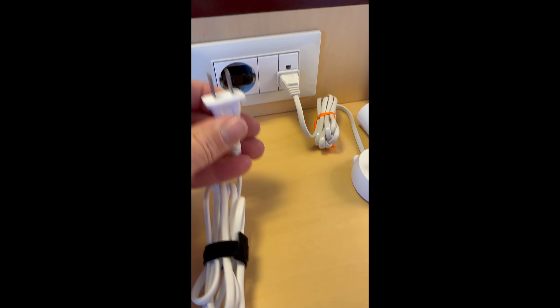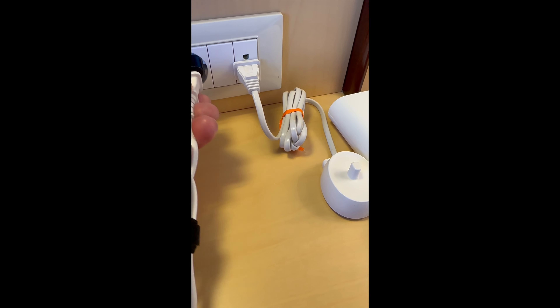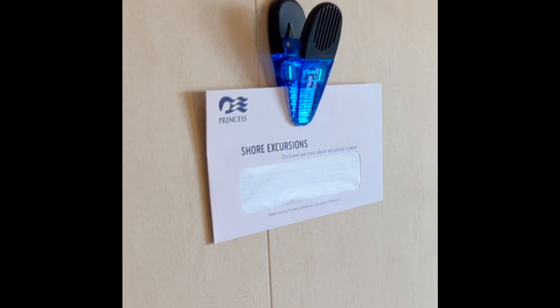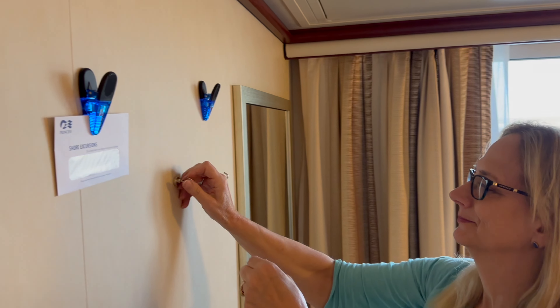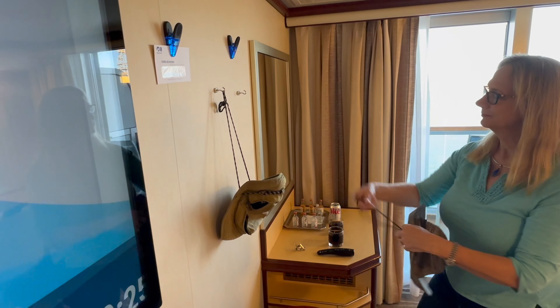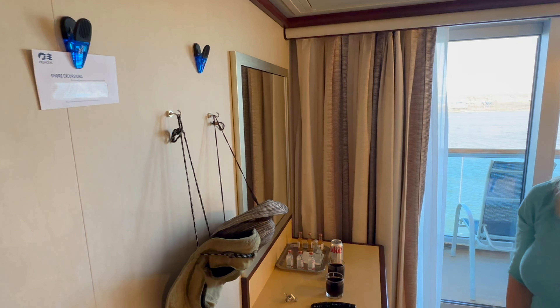Do not plug your curling iron into the 220-volt outlet. Another terrific tip: there are a lot of papers that can pile up, and we like having magnets with clips. We can keep our shore excursion papers together or save copies of the Princess Patter — it just helps keep the room organized. We also like hooks with magnets so we can hang things you typically grab as you're running out the door, such as a hat — or in Alaska, windbreakers and raincoats. Those two things alone really keep the cabin organized.